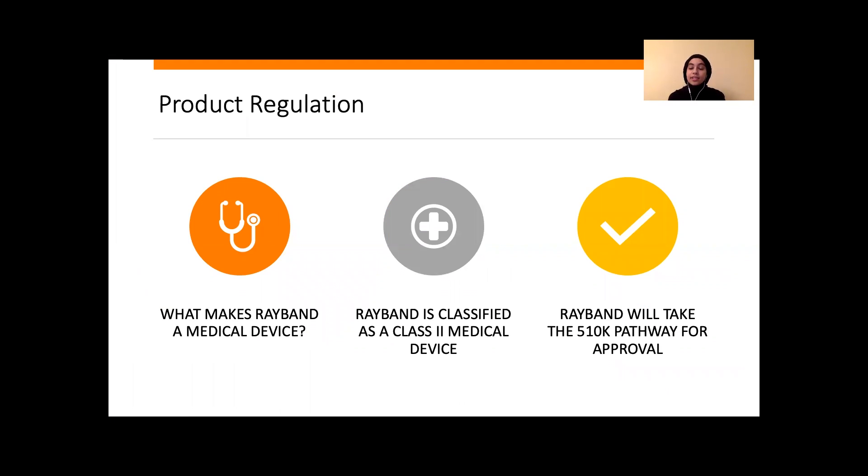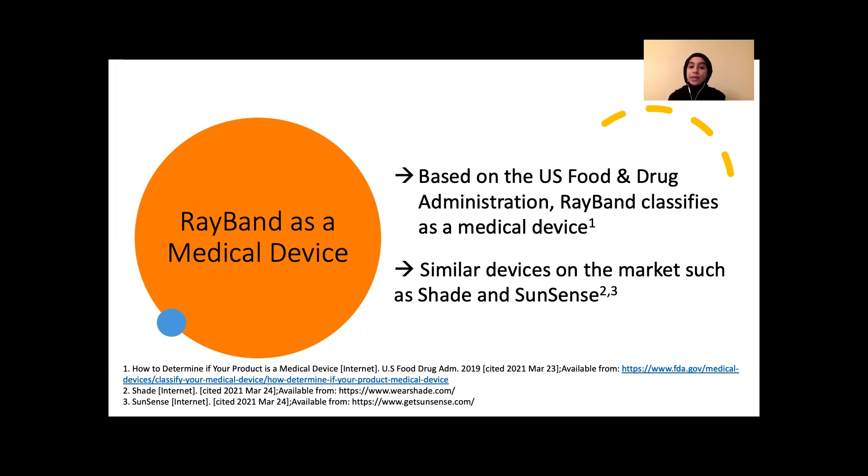It's important to discuss how the FDA will approve Ray-Band as a medical device. Similar devices to Ray-Band, such as Shade and SunSense, are targeted to the general population as products to prevent excessive sun exposure. The FDA defines a medical product as a device intended to diagnose, cure, mitigate, treat, or prevent disease. Ray-Band is targeted specifically towards individuals with albinism to prevent sunburns and other complications that come with excessive sun exposure.